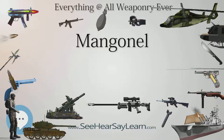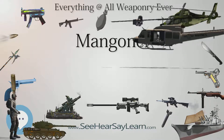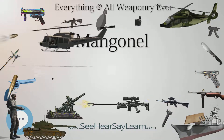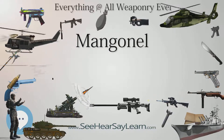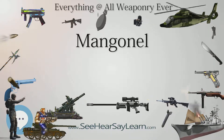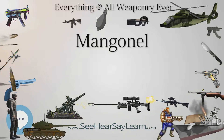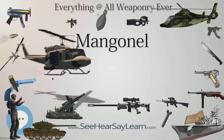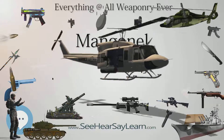Role in War: Traction trebuchets, which may be what are referred to as mangonals in medieval sources, were beam-sling weapons similar to trebuchets. They were used to hurl rocks, burning objects, fire pots, and vessels filled with flammable materials that created a fireball on impact, or anything else readily available to the attacking and defending forces.